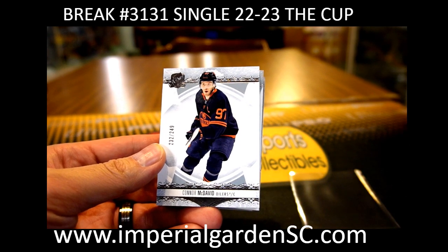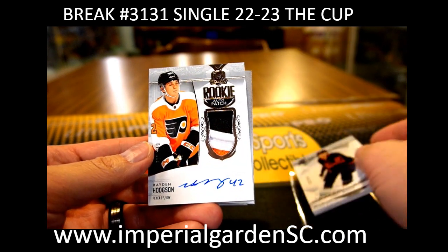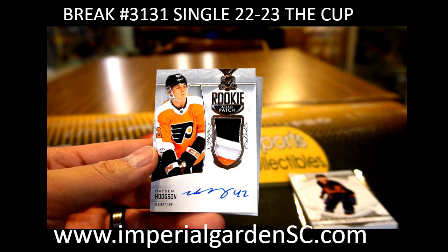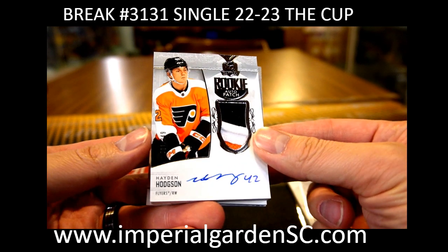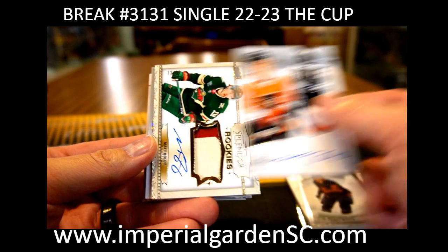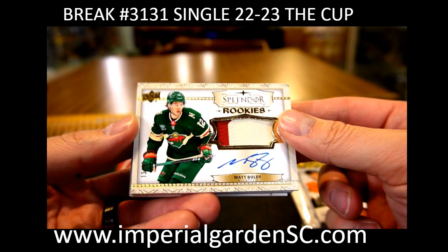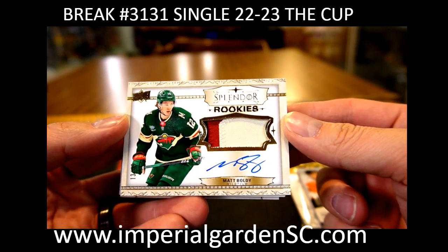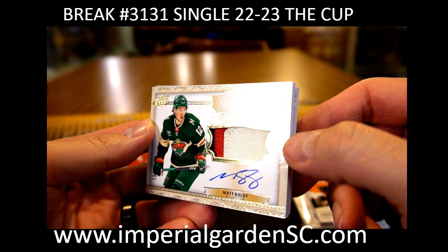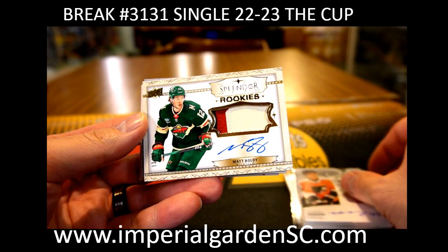Three-color RPA for the Flyers — Scott WPCC, 211 out of 249. Colors and a Splendor rookie patch auto number 13 of 49 — Matt Boldy and Steve Teber — technically three colors, with a little bit of green hinting in the back there.